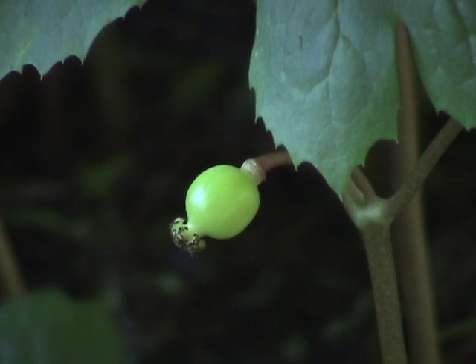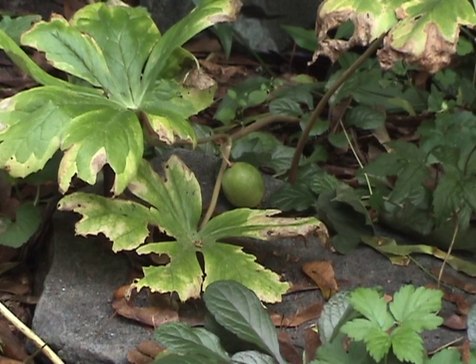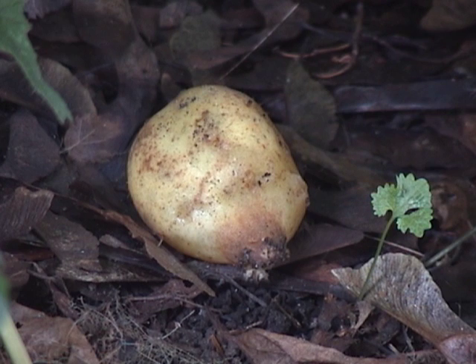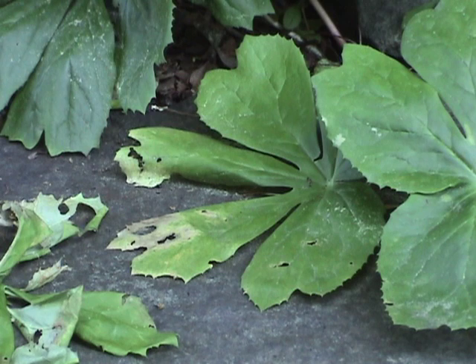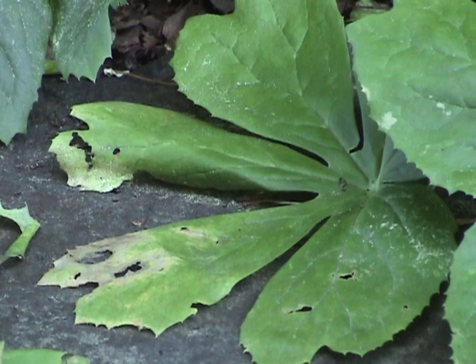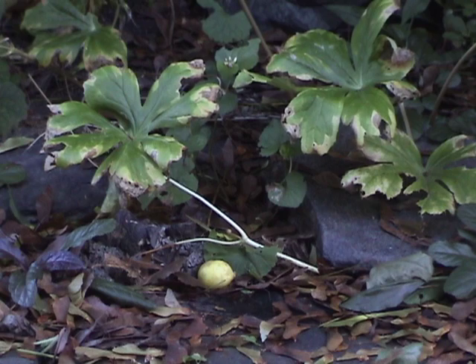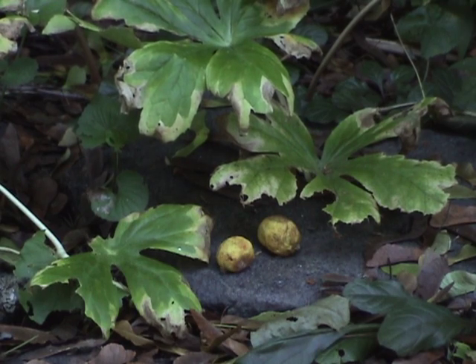After the flower is pollinated, a single oval fruit develops. At first, fruits are green, but eventually they turn yellow. In size and shape, they resemble a small lemon. These ripen in mid-August here in Massachusetts. At that time, many of the plants look like they're dying — the leaves start to wilt and droop down. This is actually a sign that the fruits are ready to harvest. Most of them drop to the ground, and those left on the plant can be gently prodded to fall off into your hand.